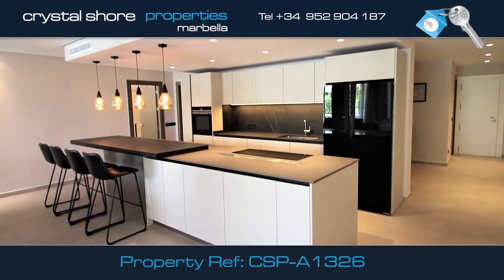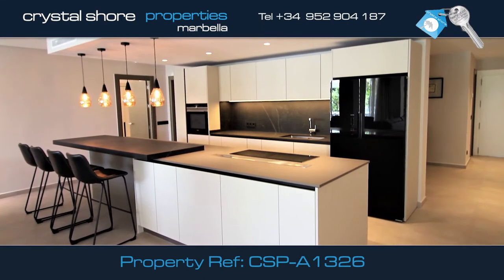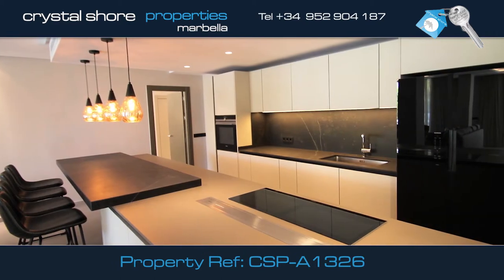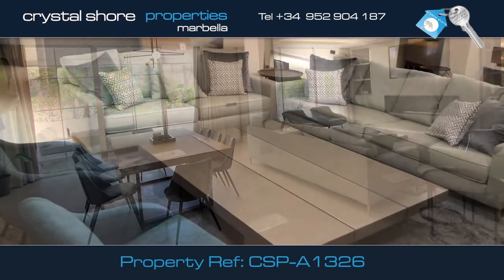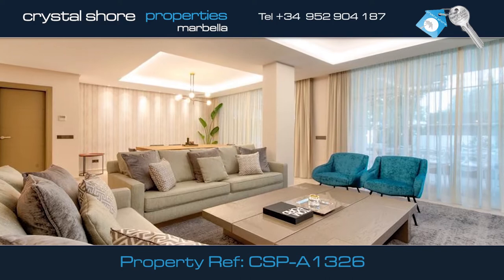This fully renovated apartment features a new kitchen and bathrooms and has been completely rewired. This large kitchen has all the appliances you would expect and leads directly into a large open plan dining area and lounge with doors leading directly onto the terrace.